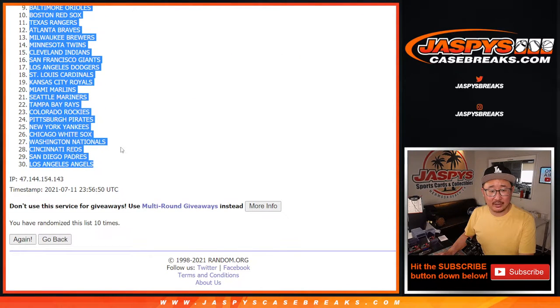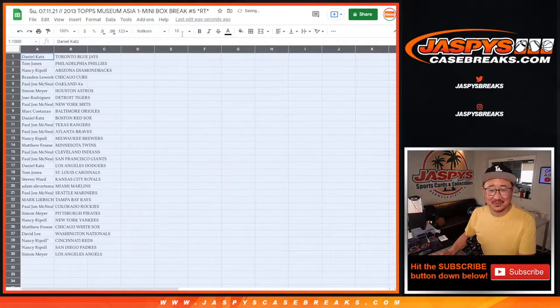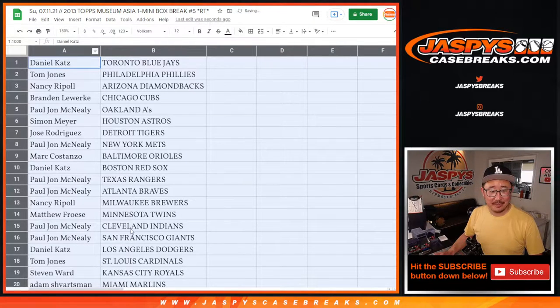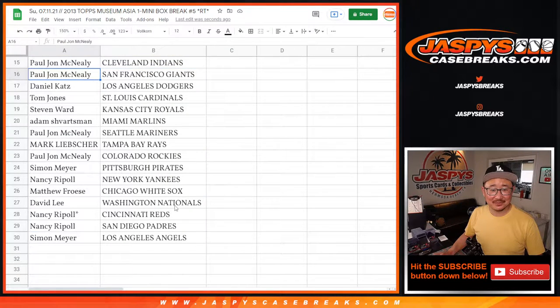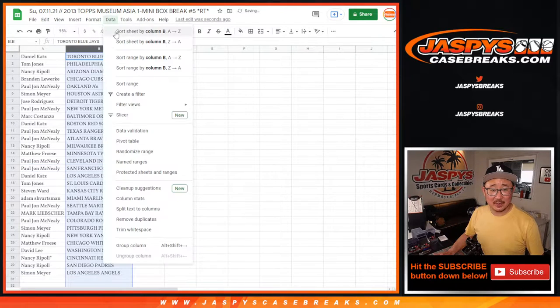Blue Jays down to the Angels. Logan knows it's not true — Logan, notorious prankster here in the chat. Here's the first half of the list, and there's the second half of the list right there. Tell your Wi-Fi company they owe you some money.